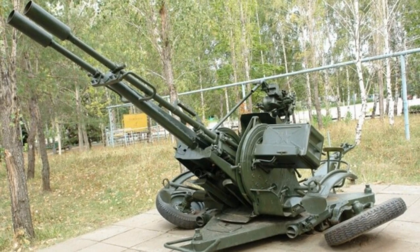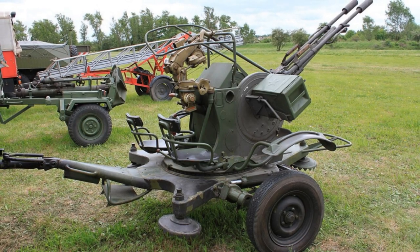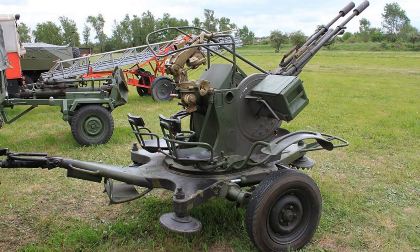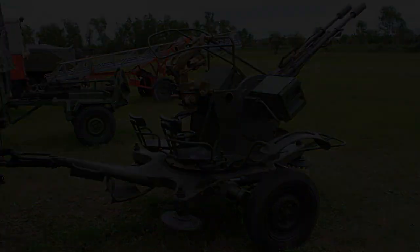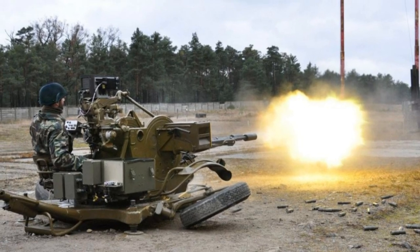Over the years, the ZU-23-2 has undergone various upgrades and modifications to enhance its performance. The ZU-23M introduced a new targeting system and electromagnetic rotation, improving accuracy and responsiveness.